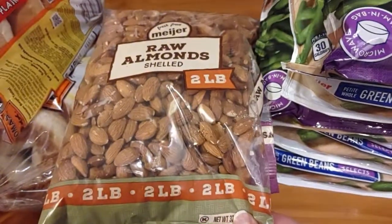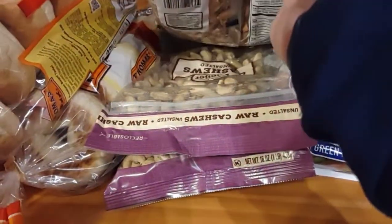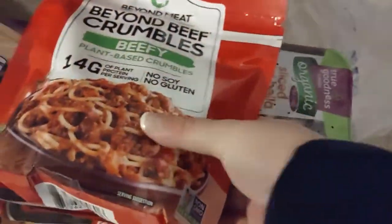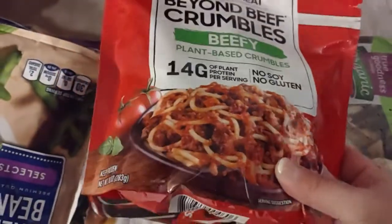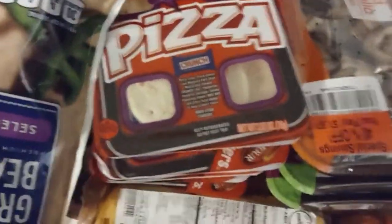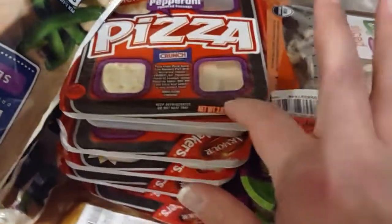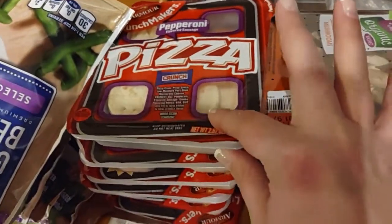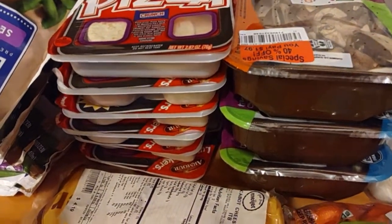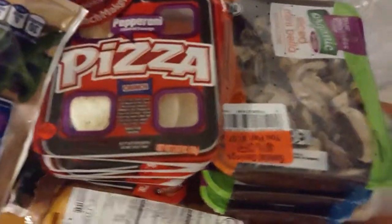We've got the almonds and cashews. I grabbed some beyond crumble because I'm going to make a lasagna this week. We got them the lunchables because we use them as like a bedtime snack.